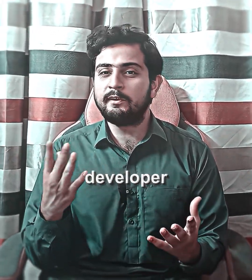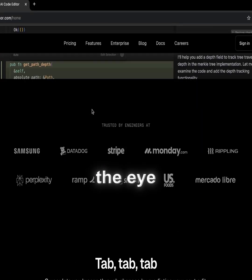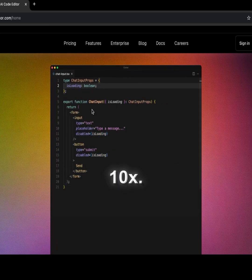Here are the top 5 AI tools every developer needs to know in 2025. The first one is Cursor AI. Cursor is an AI code editor that helps you write code with AI and speeds up the development by 10x.